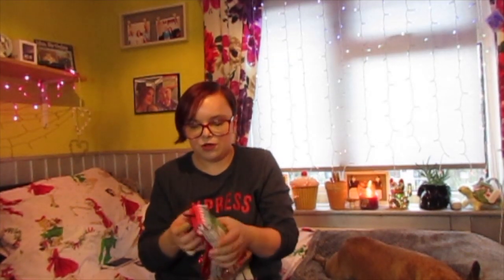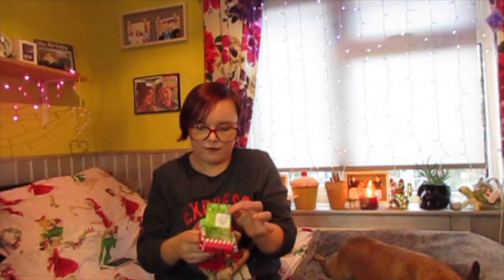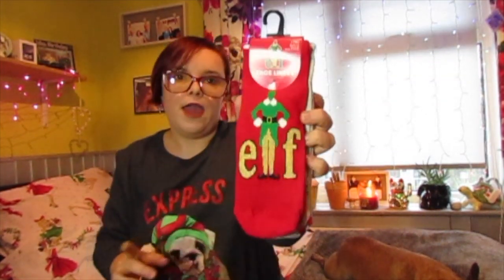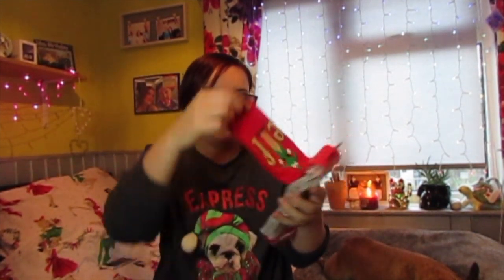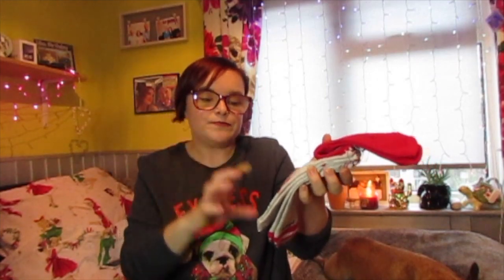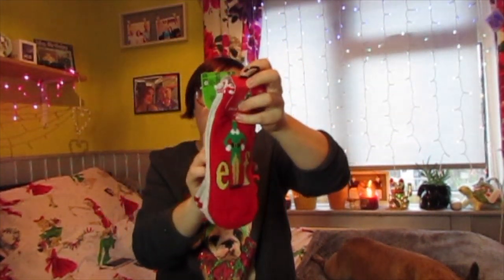Keeping on the sock theme, I've got these shoe liners for £2.50. They're elf-themed — so you've got Elf, Cotton-Headed Ninny Muggins, and on the back it says 'Raised by Elves.' A great little stocking filler.